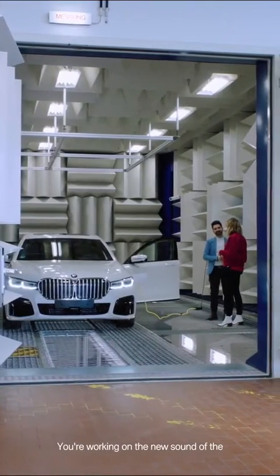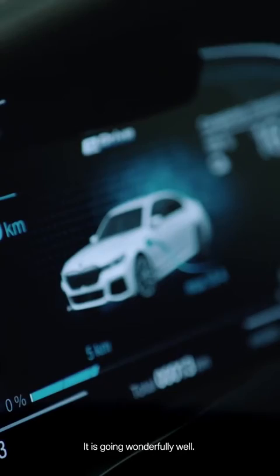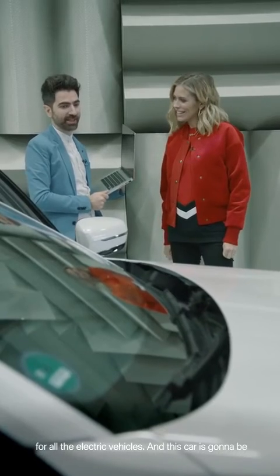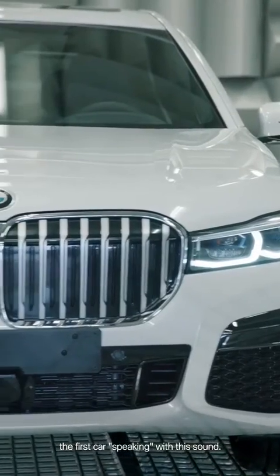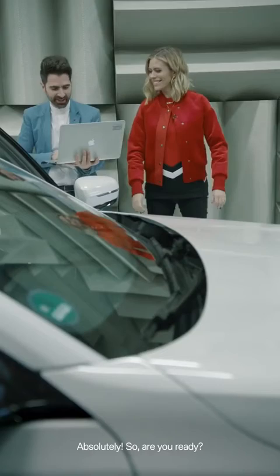What are you working on? Well, the new sounds of the electric BMW range. How's the progress going? It's going wonderfully well — we're done, and we have the new brand sound for all the electric vehicles. This car is going to be the first car speaking with this sound. Can I be the conductor? Absolutely. So, are you ready? I'm ready.